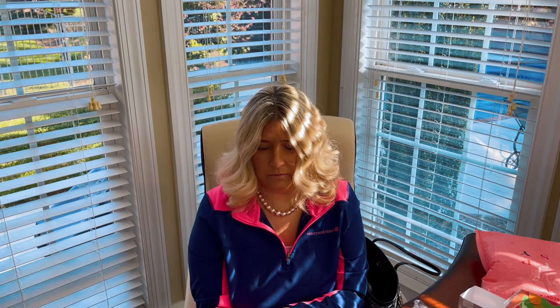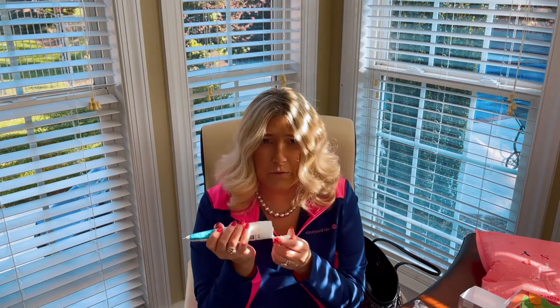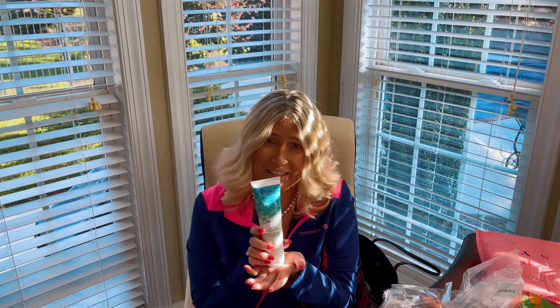And then Beach Club — ooh, blowout cream. Let's see how this smells. Oh, it smells good, it smells like the beach. I absolutely love it. Thank you so much, Vanessa. I'm absolutely in love with all of the stuff that I won in your giveaway.